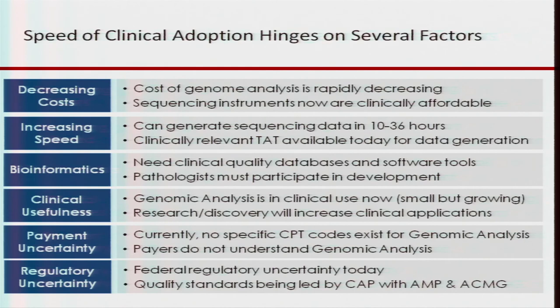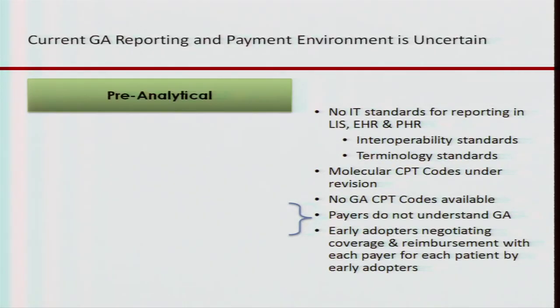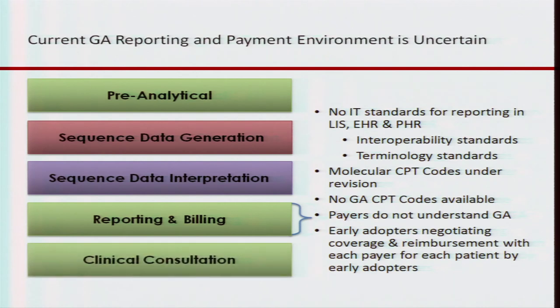That same group is now beginning to work on proficiency testing around next-gen sequencing of anywhere from a gene panel to genome transcriptome. There are no IT standards for reporting in the LIS, the EHR, and the personal health record. Interoperability standards are needed. Terminology standards are needed. The molecular CPT codes are under revision but won't address the issues, and there aren't next-gen sequencing codes available today or even planned.